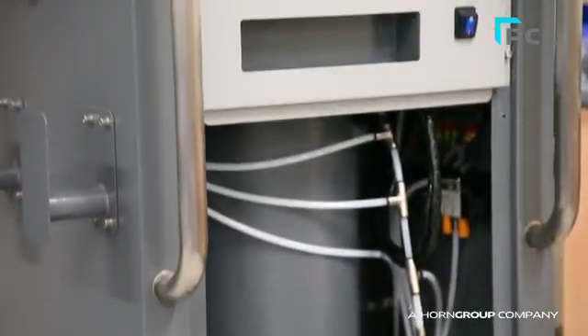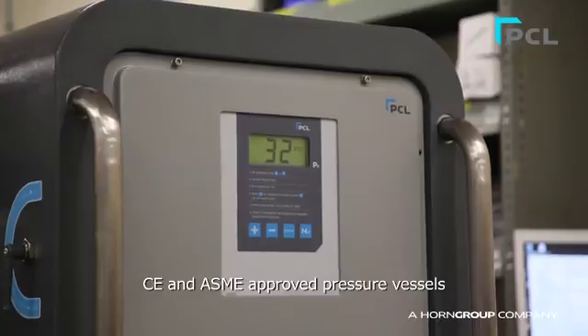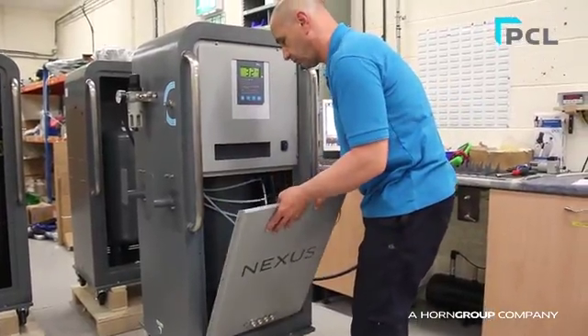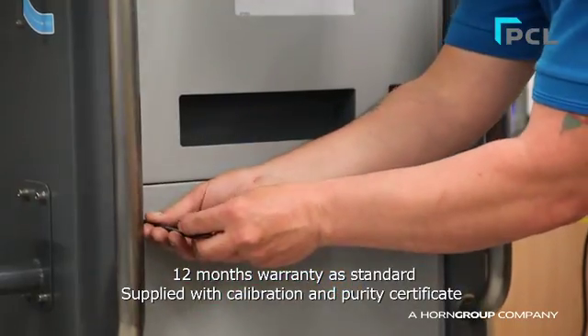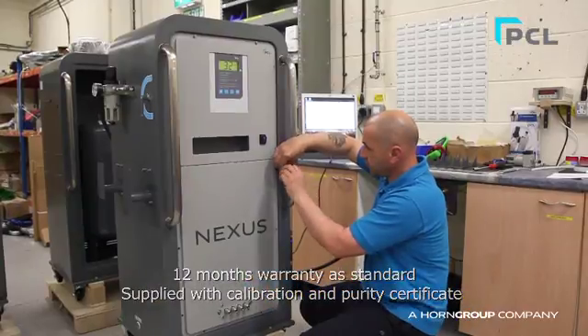The Nexus range is fitted with modern filtration systems incorporating CE and ASME approved pressure vessels. The entire range is built in the UK and comes complete with a 12-month warranty, fully certified for accuracy and purity before it leaves our factory.